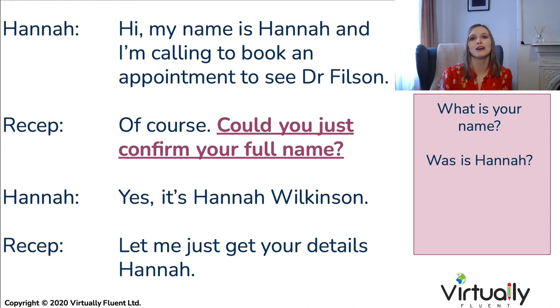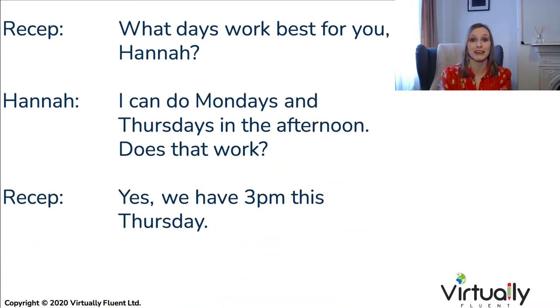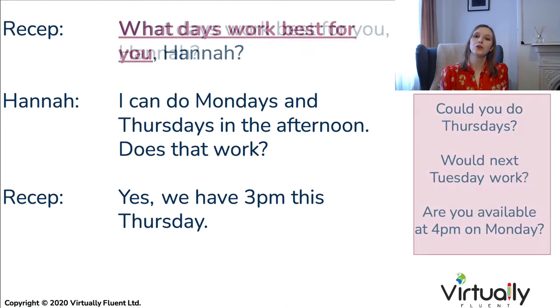Now let's move on to the next part of booking an appointment, which is arranging a time. The receptionist might say, 'What days work best for you, Hannah?' Hannah would respond, 'I can do Mondays and Thursdays in the afternoon. Does that work?' And the receptionist: 'Yes, we have 3pm this afternoon.' You'll normally get two types of questions: an open-ended one like 'What works best for you?' or a narrow one where they offer limited times, such as 'Are you available at 4pm?' or 'Our opening times are only Mondays and Thursdays, 9am to 5pm.'